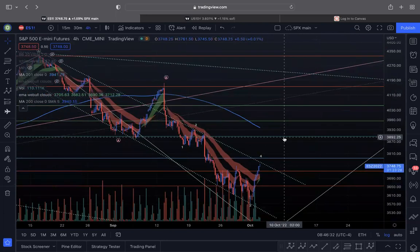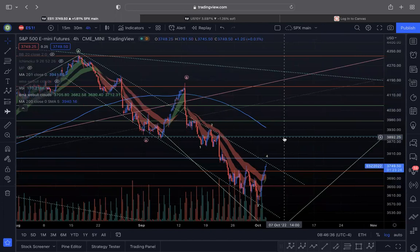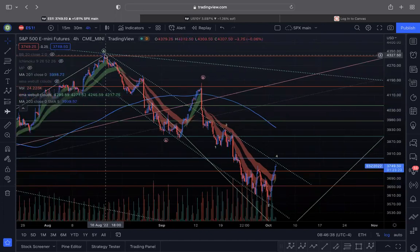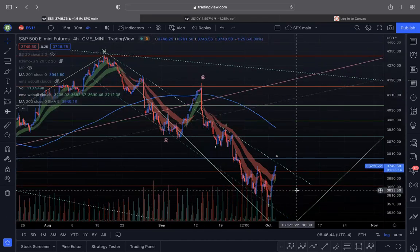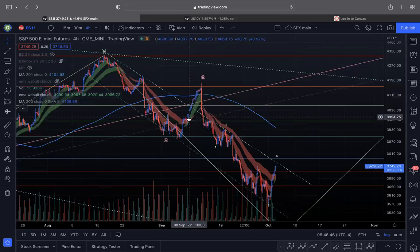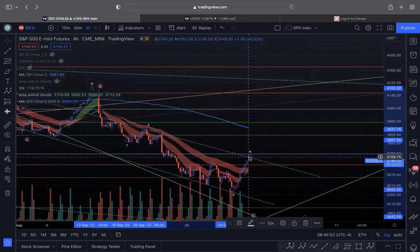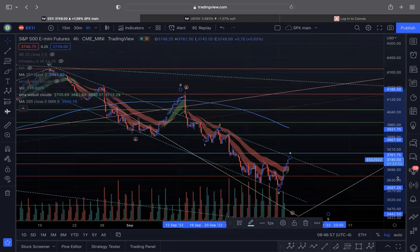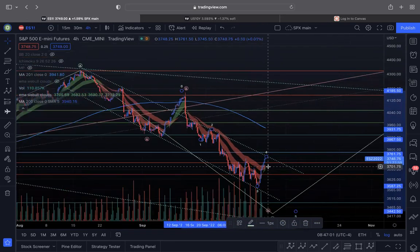You can pretty much see that this entire downtrend move from the middle of August has been supported by this channel acting as support and this channel acting as resistance. Any move that's been made out of this channel has just been a bear trap that's gone lower. Overnight the futures have almost pushed to the top of this channel, with a little more room to the upside.